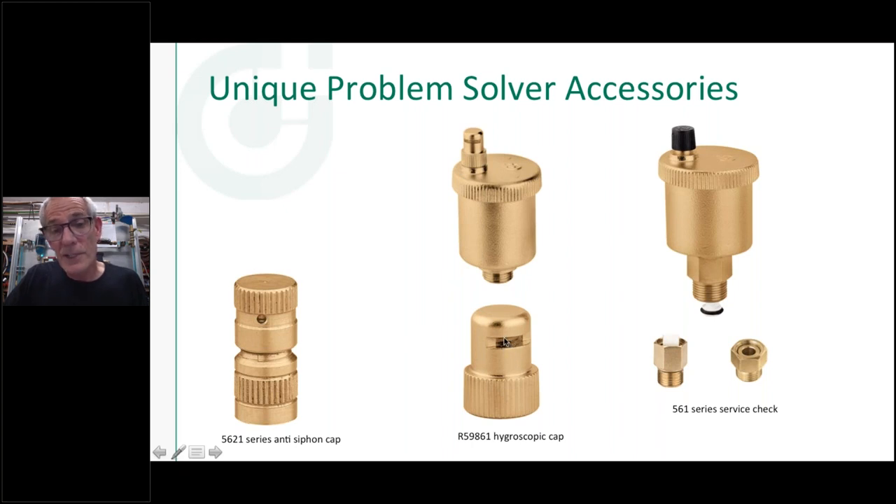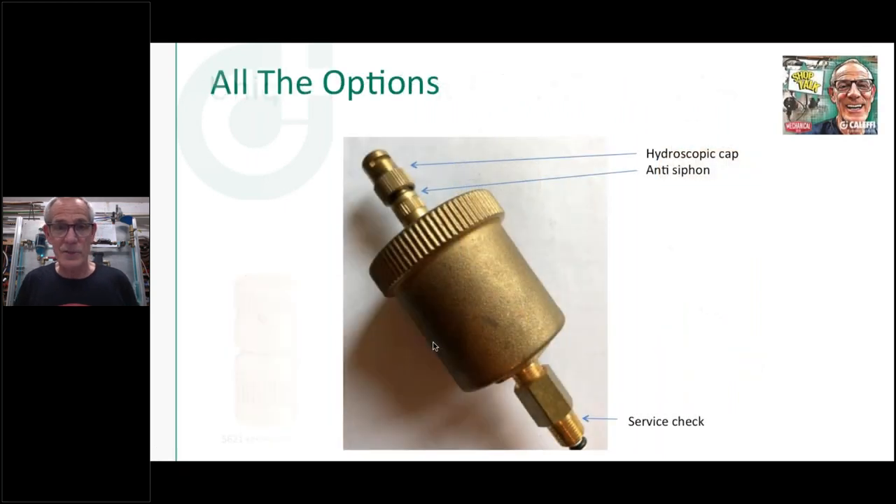The hygroscopic cap can go on any of our air vents — we just put a stack of fiber washers in there. This is really nice if you're putting an air vent in a critical location like a drop ceiling on an air handler or a manifold in somebody's closet over a hardwood floor. It's a second protection mechanism: if something gets stuck under the needle valve, this cap catches whatever comes through and shuts it off. Some wholesalers buy all their air vents pre-fitted with this extra hygroscopic cap.